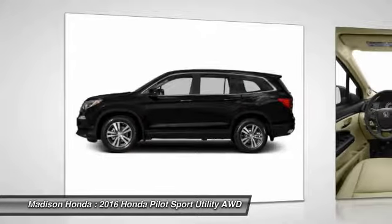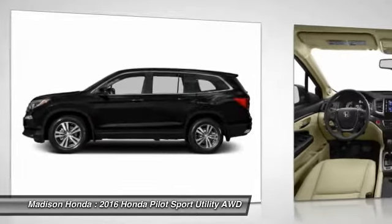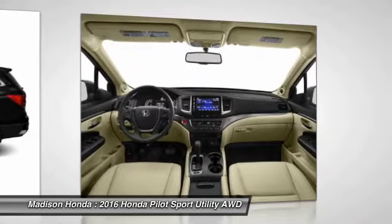Backup camera. This isn't just a vehicle. It's an experience. So stop in for a test drive today.